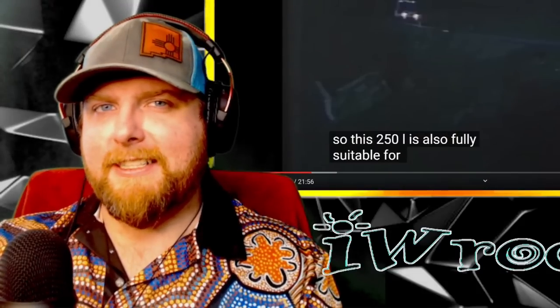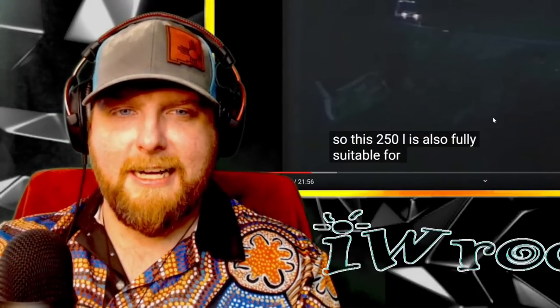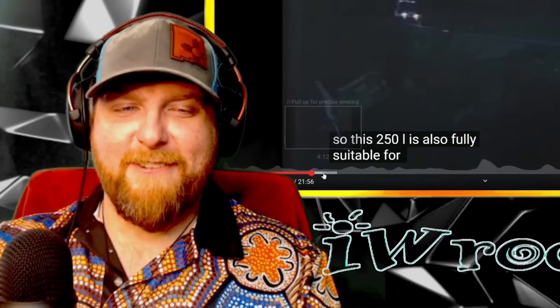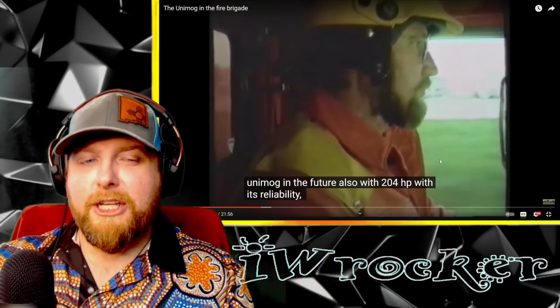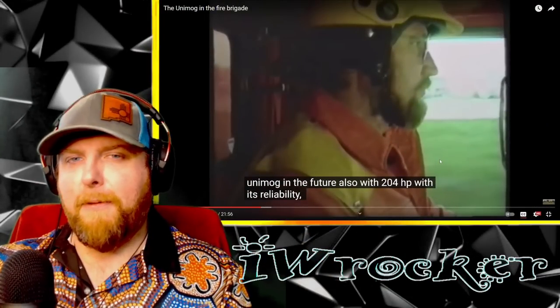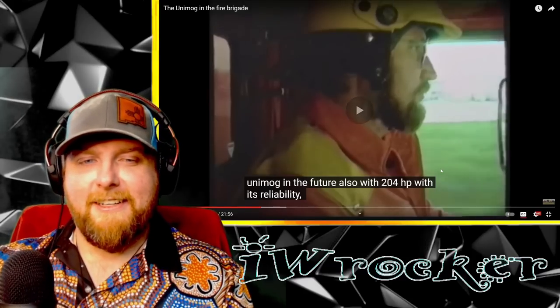Props to all emergency service workers and firefighters around the world. I mean, it's a very important job, very tough job. But that's a perk of the job too — driving a Unimog as a work truck, that'd be pretty fun. By the way, this is a really long video. It looks really fun, so I'm only going to be skipping around a couple parts. It'll be linked down below if you want to watch the whole thing.